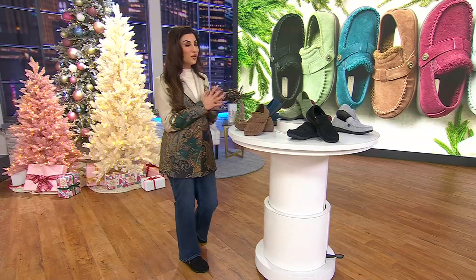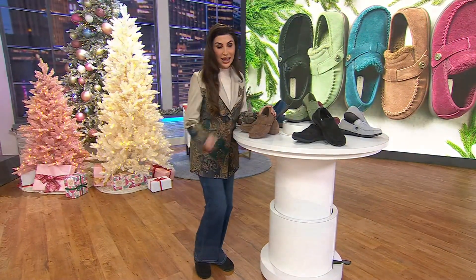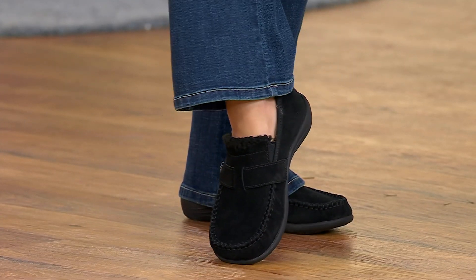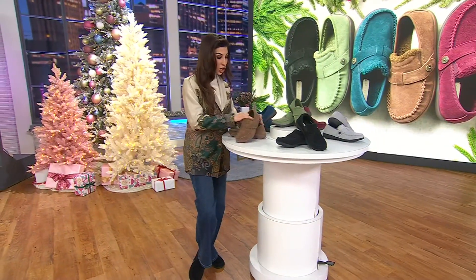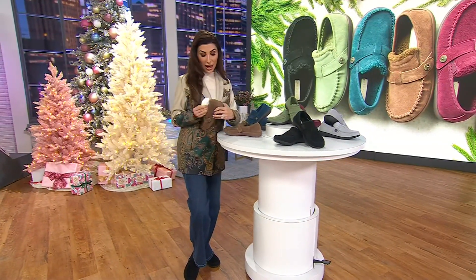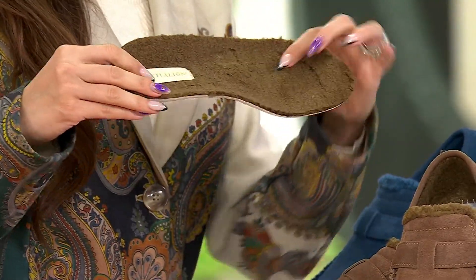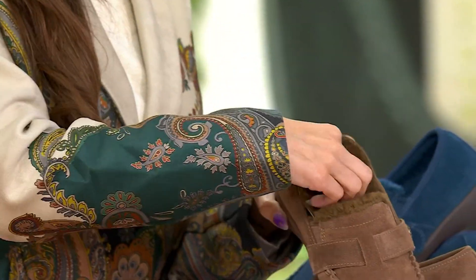This is the perfect one for fall and winter because they're giving you the softest, most beautiful suede on the outside. Inside it's cozy-lined — you can see that sherpa coming up at the top of the foot. The entire inside, including the orthotic footbed you know and love from them, has that wonderful cozy lining with all the benefits of the orthotic technology on top of it.